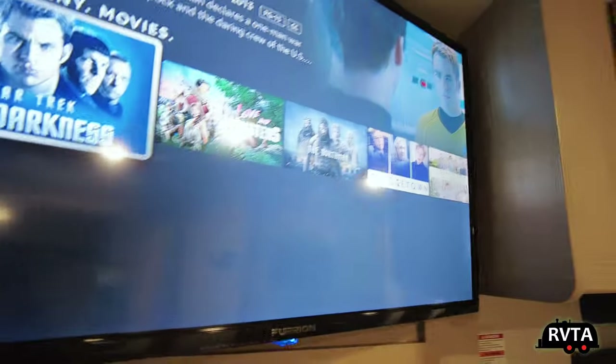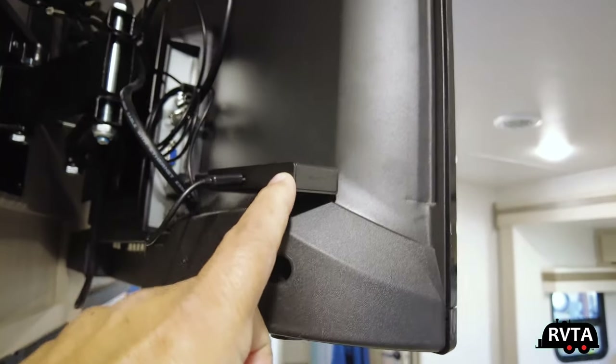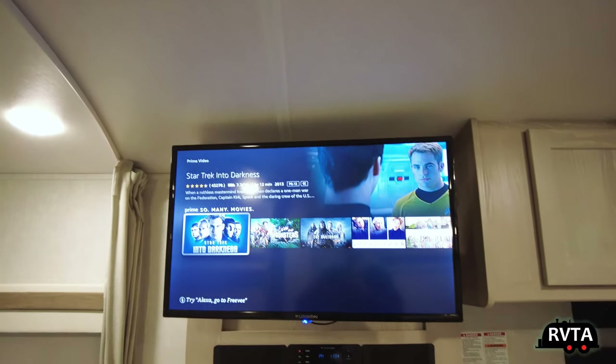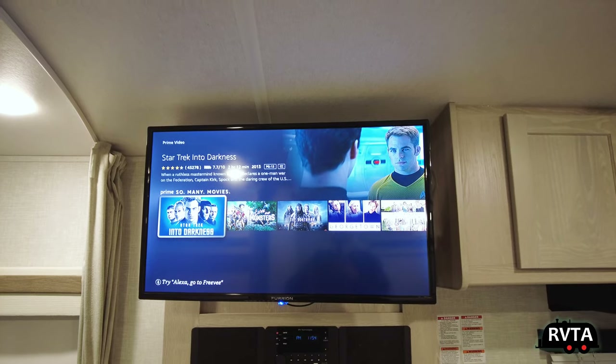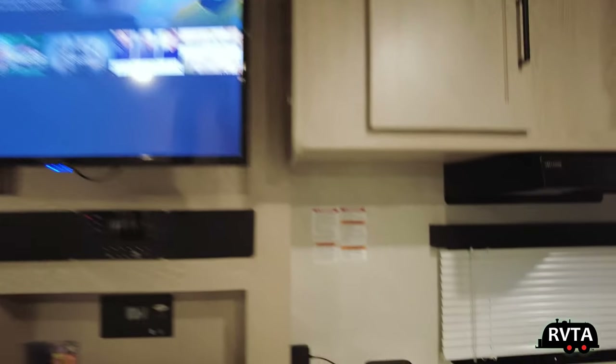Let me show you the back and turn on the light. Right here I have my Fire Stick — it's powered by USB and connected via HDMI right there. They practically give them away at Amazon, so if you want a Fire Stick, connect it and have good Wi-Fi. Apparently I've got good Wi-Fi — look at that.